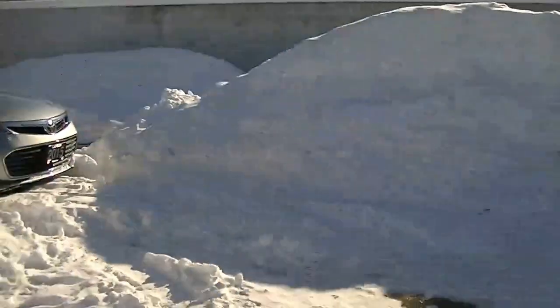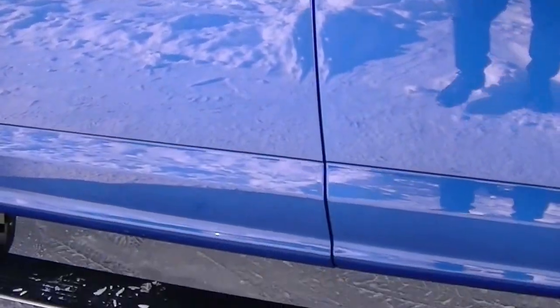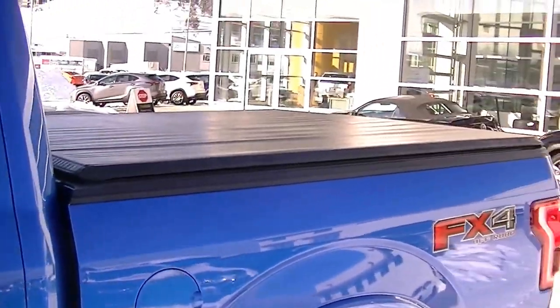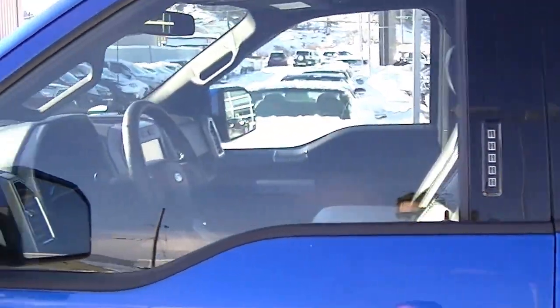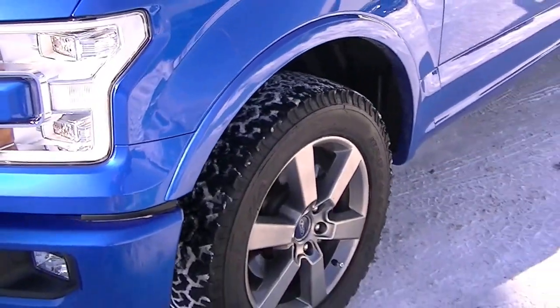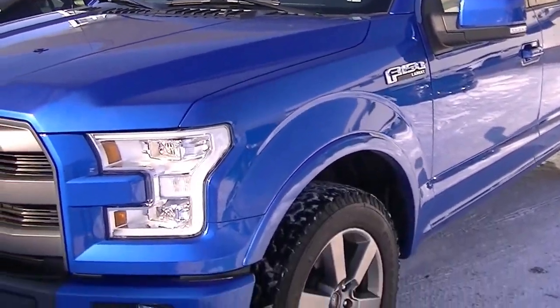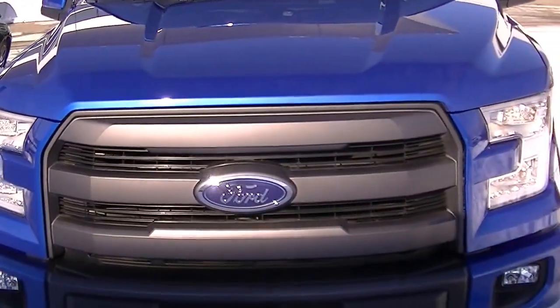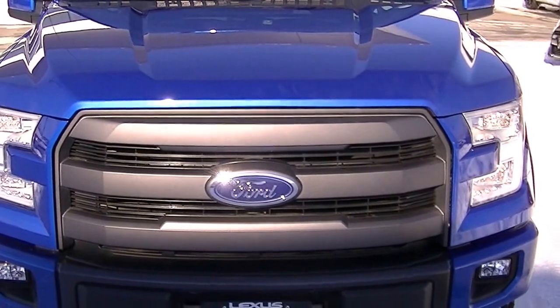Beautiful truck. I'll just do a quick walkthrough on the exterior. Super cool to see the rails just come up like that. Beautiful condition on the vehicle. I'm just going to send this over to you and we'll talk to you soon.